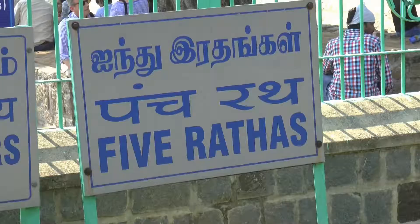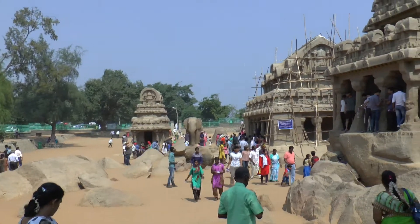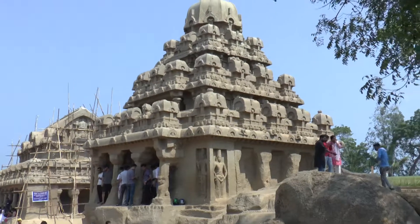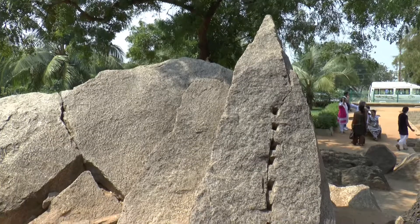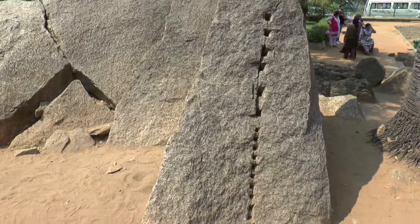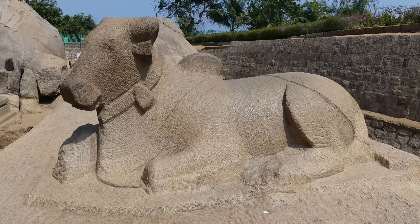A short distance away are the Five Rathas, which predate the Shore Temple by about 70 years. These are not structural temples, but are carved directly from the rock. Holes were cut in the rock and pieces of wood were inserted. These were then soaked with water, causing the rock to split. It was then carved with primitive chisels.